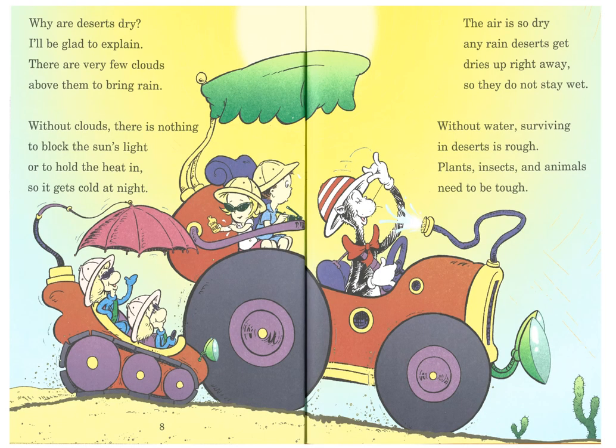Why are deserts dry? I'll be glad to explain. There are very few clouds above them to bring rain. Without clouds, there is nothing to block the sun's light or to hold the heat in, so it gets cold at night. The air is so dry any rain deserts get dries up right away so they do not stay wet. Without water, surviving in deserts is rough. Plants, insects, and animals need to be tough.